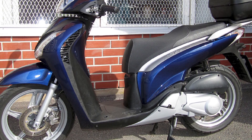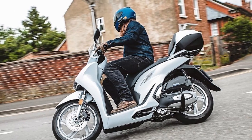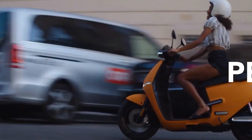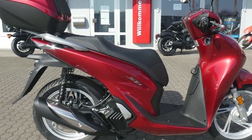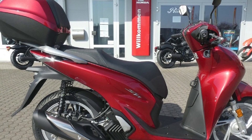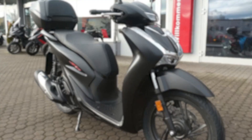Features and equipment: The SH-125i comes standard with a number of features, including a digital instrument cluster, LED headlights and taillights, and a large under-seat storage compartment. The scooter is also available with optional features such as a top box, heated grips, and a windshield. Fuel economy: the SH-125i is known for its excellent fuel economy, achieving up to 100 mpg in city riding conditions, making it a very affordable scooter to operate.